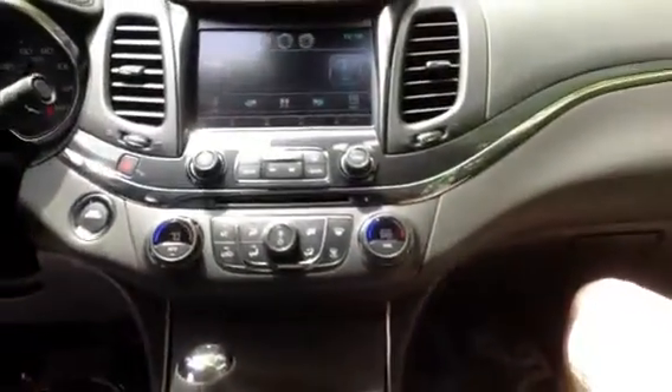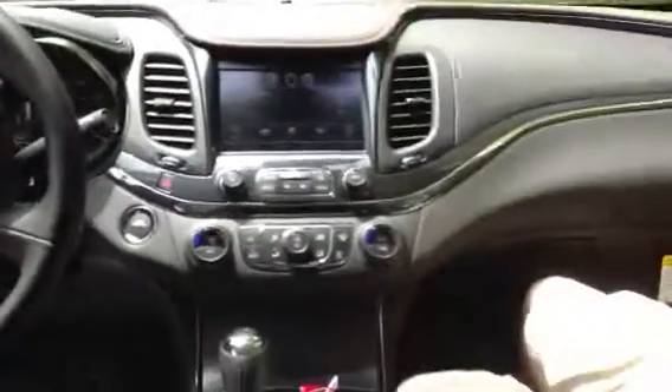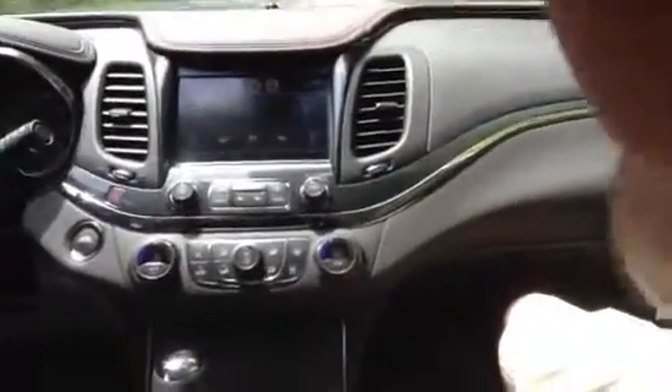If you take a look real quick here, check out this beautiful dash. There's Q102. The instrument cluster is unbelievable.